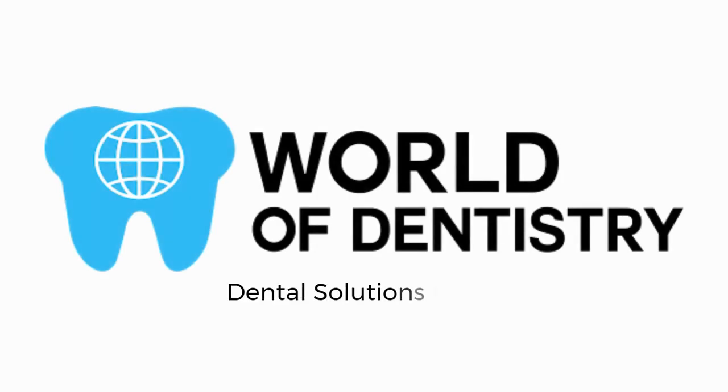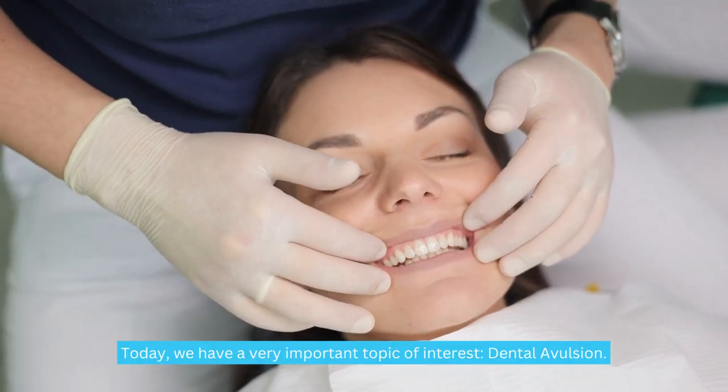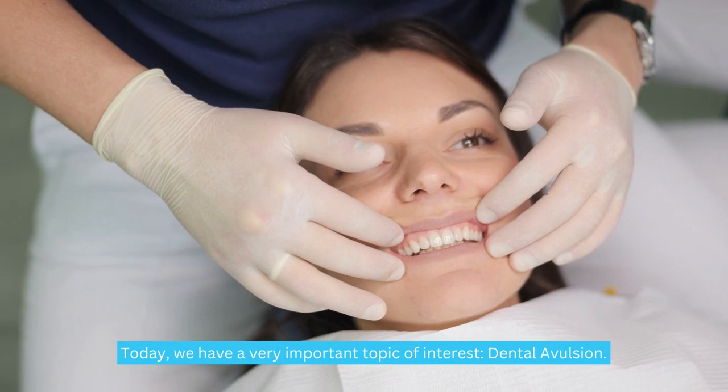World of Dentistry — Dental Solutions for Your Dental Needs. Hello to all YouTube viewers. Today, we have a very important topic of interest: dental avulsion.